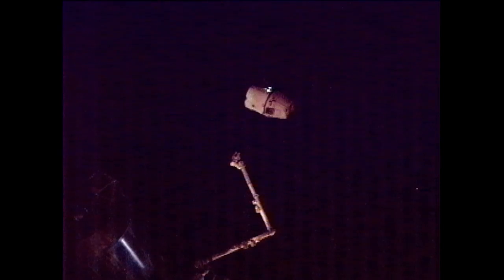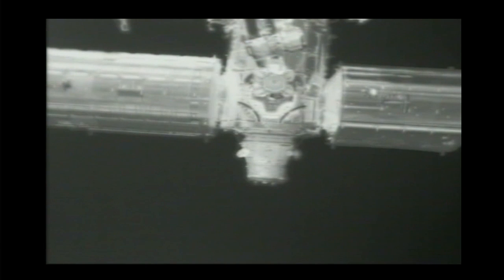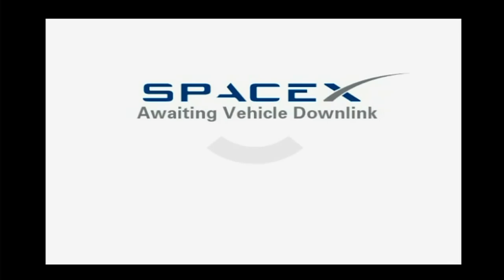Departure burn 2 is going to be starting shortly in about a minute. This is a live view from Dragon looking up at the International Space Station. You can see both the Kubo laboratory and the Columbus laboratory as well as the Harmony node, which used to be the former home of Dragon for these past 23 days. There at the bottom is the pressurized mating adapter number 2, which used to be the home of the space shuttles back whenever they visited the International Space Station. Dragon is continuing to open up the distance between itself and the orbiting complex.